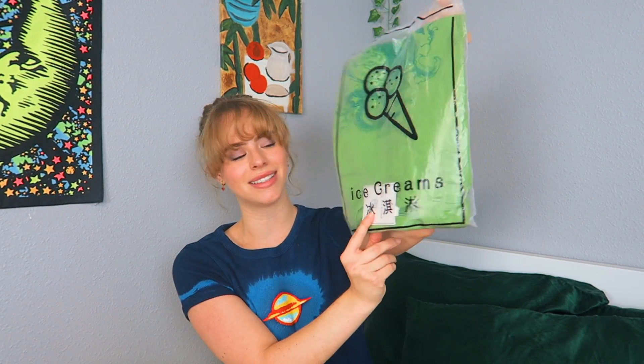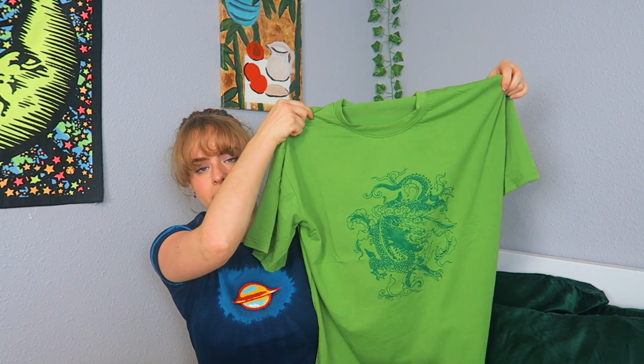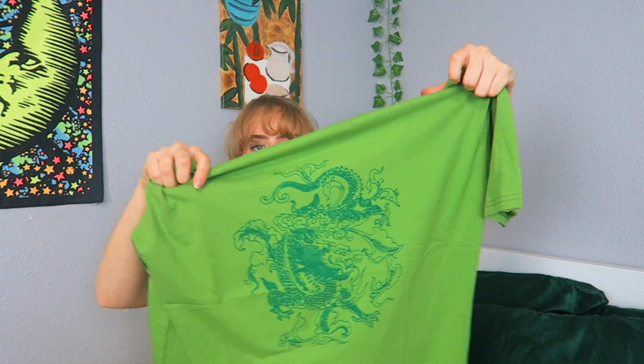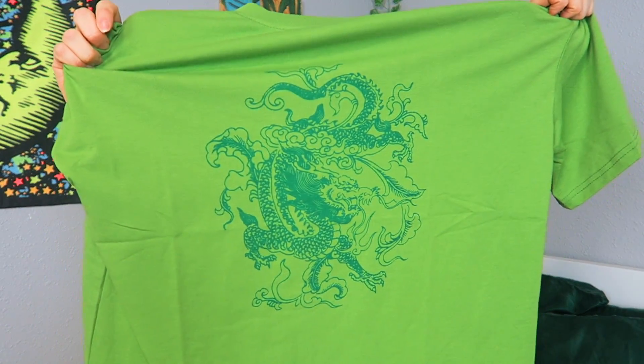Moving on to the fifth thing I got — I'm actually very excited about this. It has an ice cream on the front and it says 'ice creams.' So I got this oversized boxy t-shirt. On the front it has a dragon with other cool designs on it. This shirt was $13 and it's one size. The material is super soft and I love the green color. It's exactly like the picture, and even though it's really cheap, the quality is good — this feels like it could be worth $30 at Urban Outfitters.